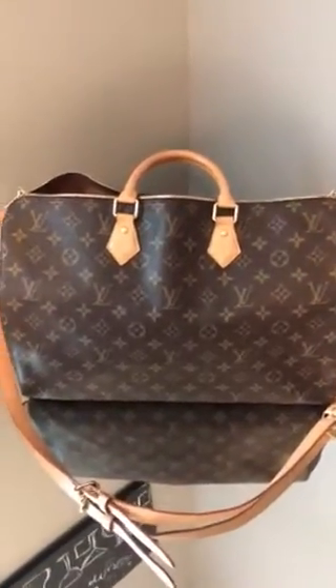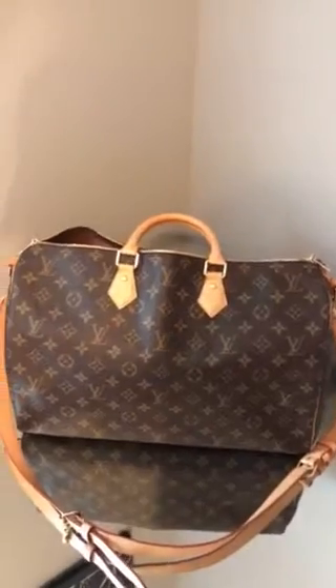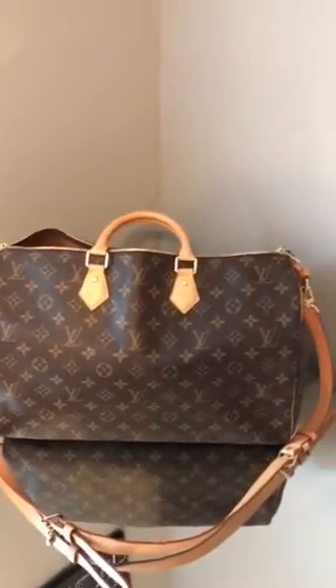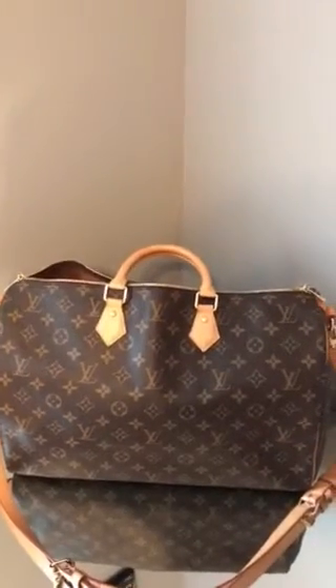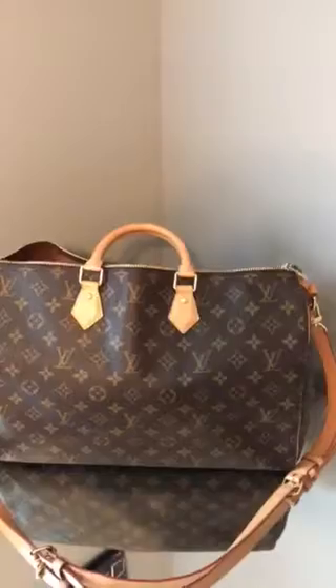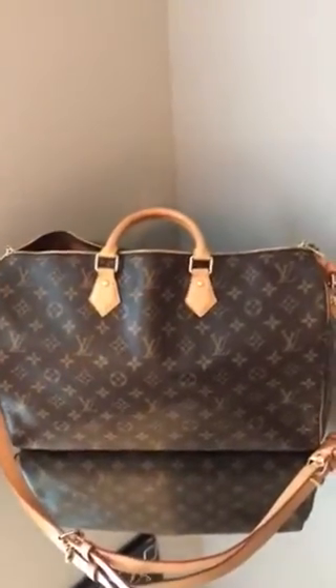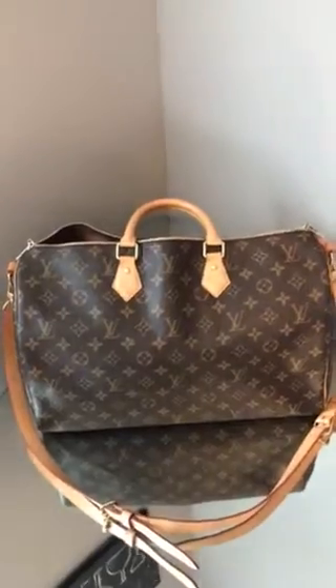Hi everyone, it's been a while since I did a video, so I wanted to show what's in my bag. This is a Speedy Bandoulière size 40 — it is the biggest Bandoulière they have, and then it goes to the Keepall 45, 50, 55, and 60. I had traveled down to Florida to visit my family, so I decided to take this for the plane ride because it holds so much. I actually had a Patagonia vest stuffed in here and a sweatshirt.